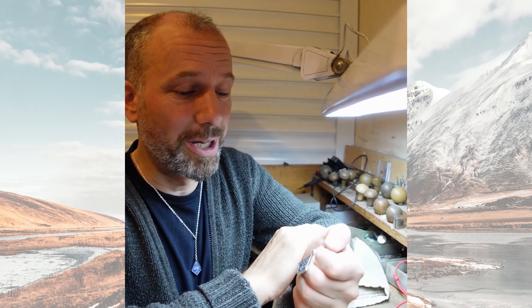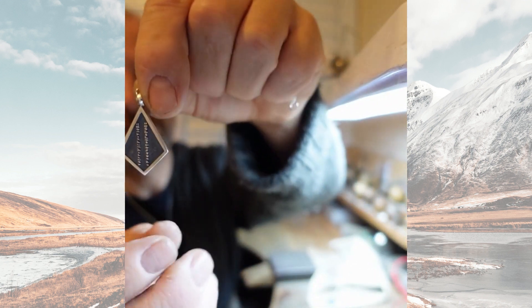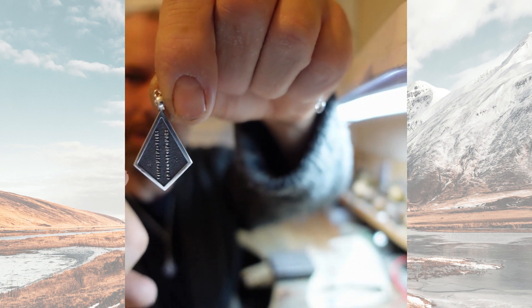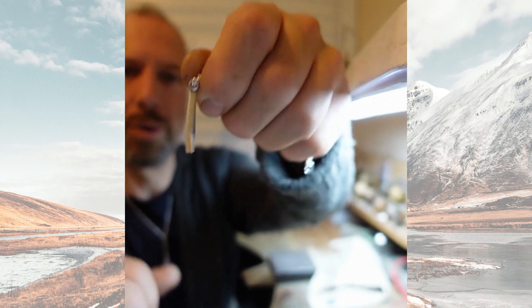For many a year people did not know what this symbol meant, until a historian from Australia actually deciphered the text next to it. It read 'Heill filgi mer, hvar sem eg fer,' which — if you could possibly decipher my awful English pronunciation of Icelandic — translates as 'Fortune follow me wherever I go.' On the back of the pendants I have the runic inscription of that same phrase in medieval Icelandic.